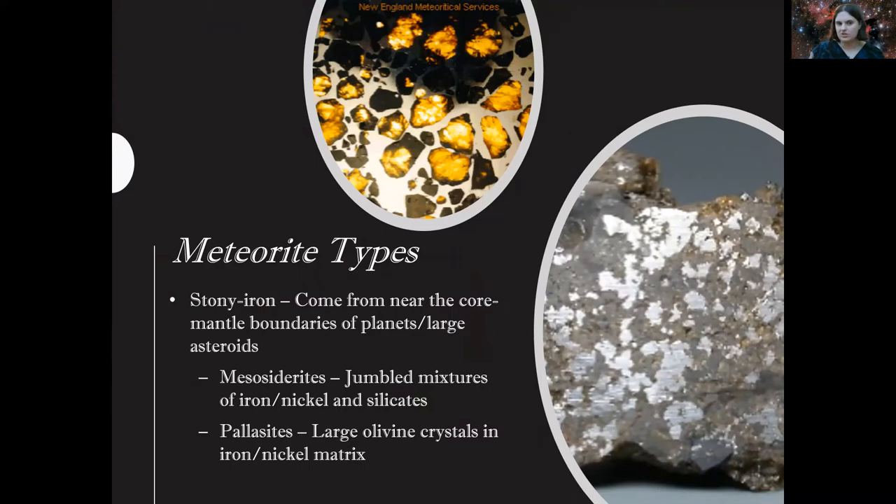Next we have stony iron meteorites, which have iron in their cores because they're possibly created from planets or large asteroids that impacted and contain a ton of iron. You can definitely see the iron and metallic mixture inside, especially in the image on the right. And of course you can have mesosiderites and pallasites. Pallasites contain beautiful green crystals mostly composed of olivine in a nickel-iron matrix — literally a lattice of some kind, and it really is pretty.